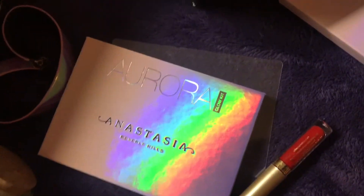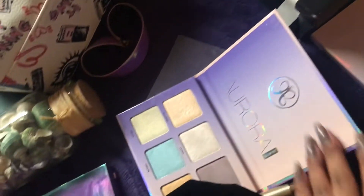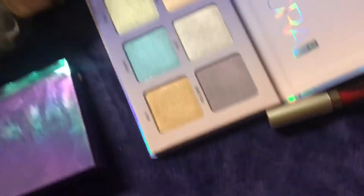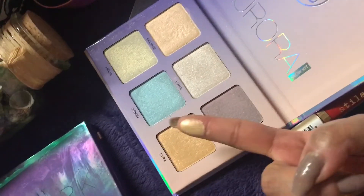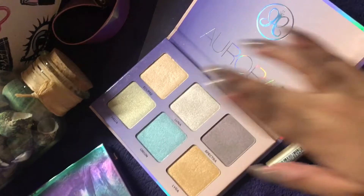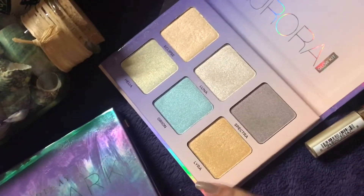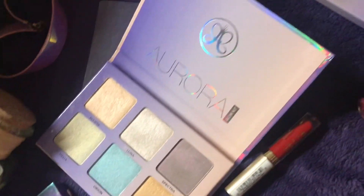I also got the Aurora Glow Kit from Anastasia Beverly Hills and it looks something like that — it's so pretty guys, look how shiny this is. Let me swatch a few colors: this is Luna, then I have Eclipse, then I have Lyra, and this is Luna, and then this is Spectra. It's so pigmented and so pretty.